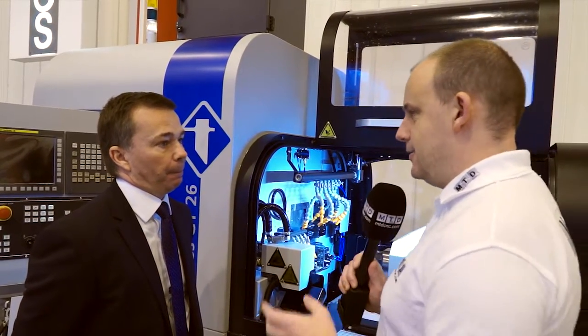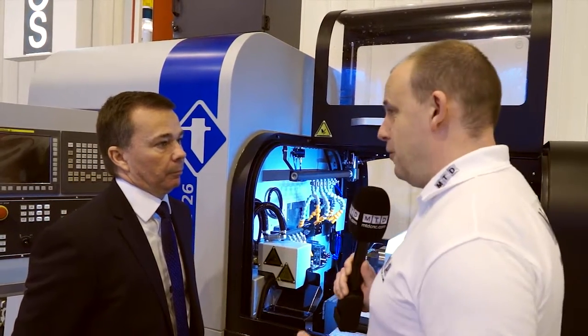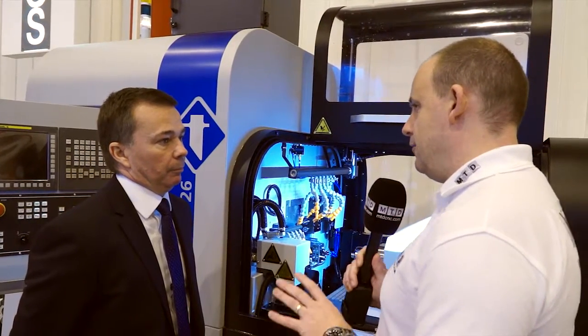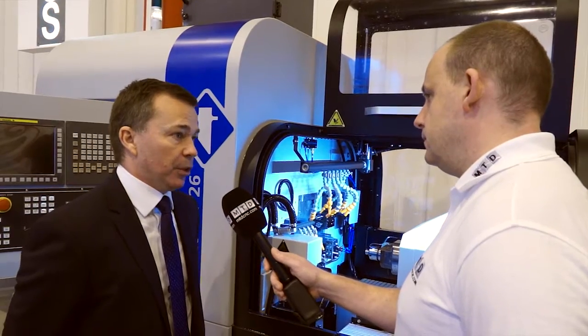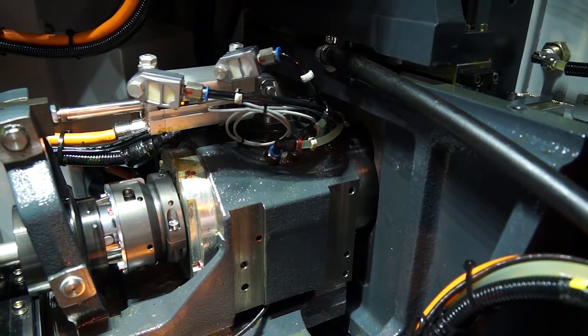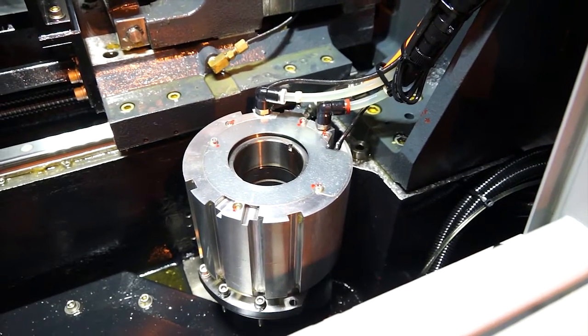Some engineers would say they don't need a sliding head because they're not doing production. This machine bridges the gap because it offers both non-guide bush and guide bush capability. We're actually running at the moment in a bushless configuration, but the machine can be switched between bush and bushless in around 15 minutes. That's pretty quick.